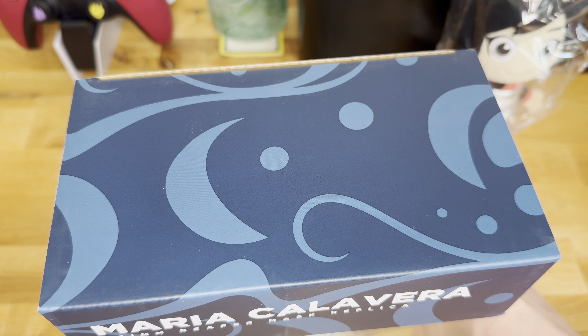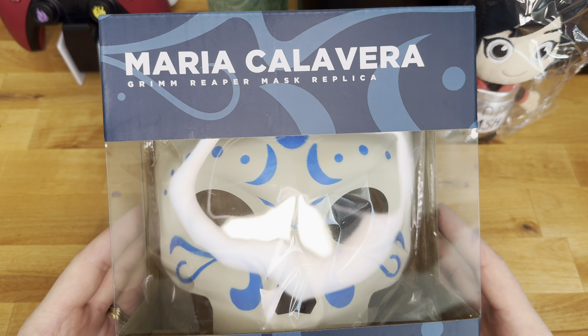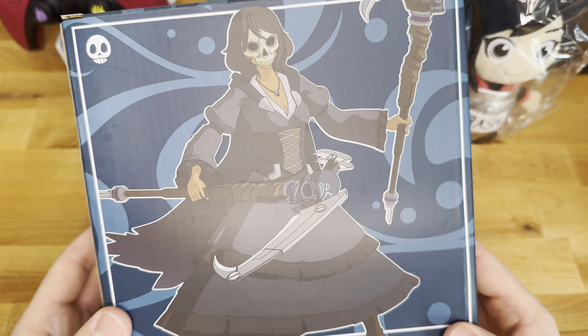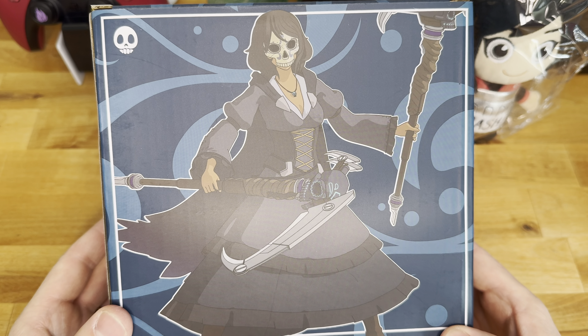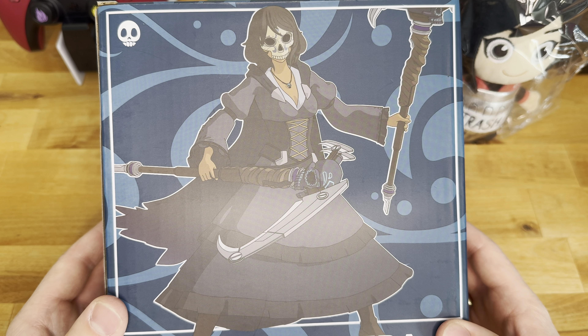And here is the Maria Calavera Grim Reaper mask replica unboxing.